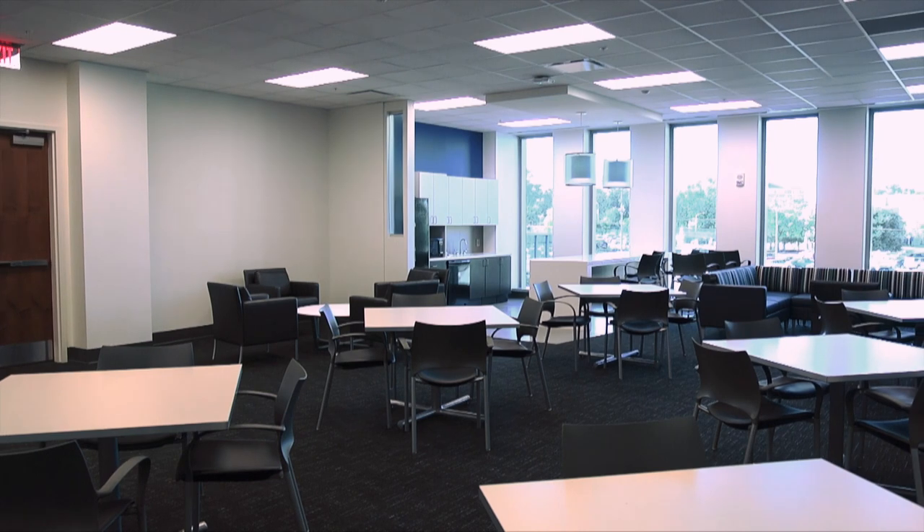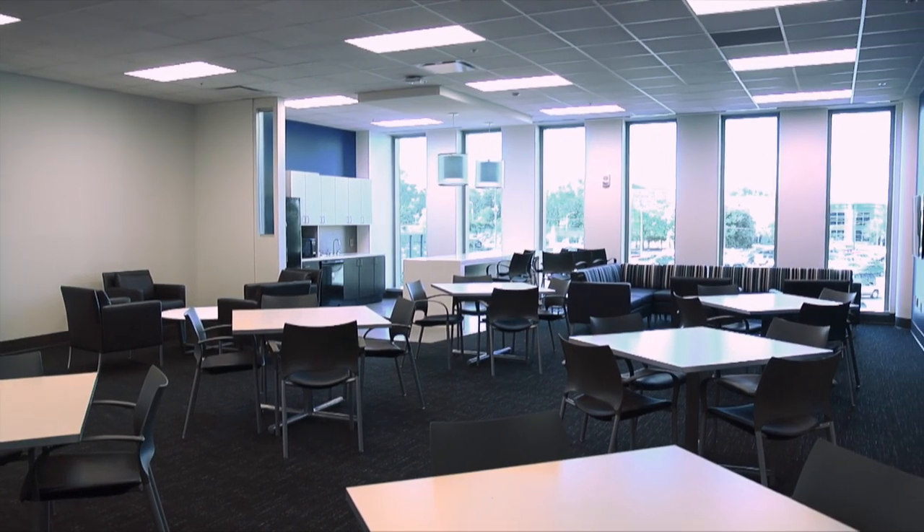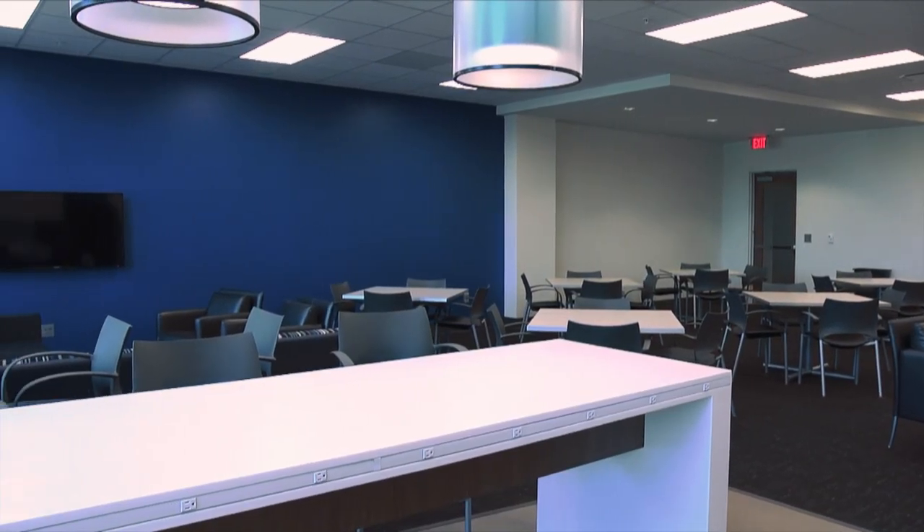Collaboration is a big part of the MCG spirit, and the study spaces in the Harrison building facilitate teamwork-driven activity between students. The academic houses also start on the second floor. The academic house system at MCG is made up of 13 houses and helps make our large class size feel smaller.